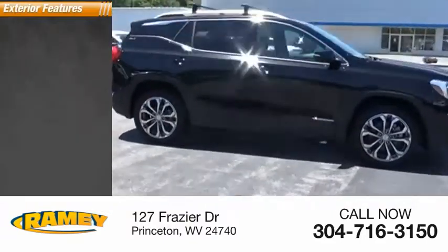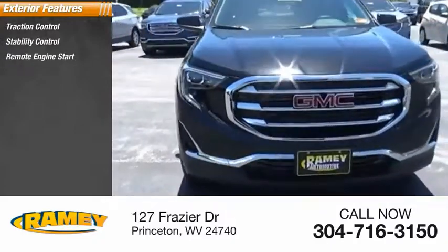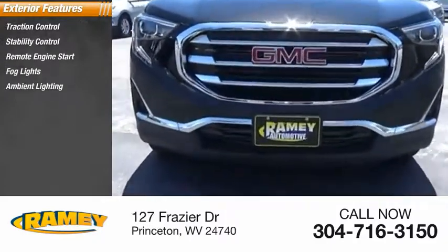Here are some of this vehicle's great options: traction control, stability control, remote engine start, fog lights, ambient lighting, and power brakes.